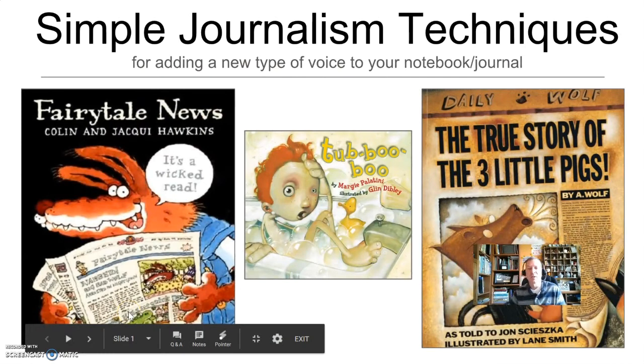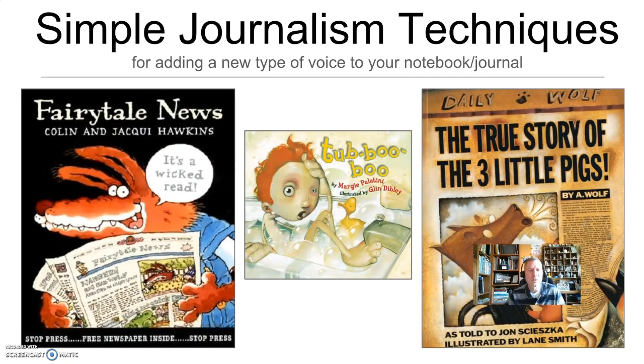Here are the three books on my classroom library mentor text shelf. I use these to show that news reporting can be an interesting technique for anyone who's trying to be creative or interesting. The fairy tale news actually comes with a fold-out newspaper, and The True Story of the Three Little Pigs tries to unravel the truth by telling it through a reporter's eyes, gathering witnesses and statements. The middle book, Taboo Boo by Margie Palantini, is out of print but one of my favorites. It's narrated by a character who's the older sister, telling the story of a young boy's toils as though she's a news reporter on her front lawn. All three show my students what newspaper or journalism voice sounds like.